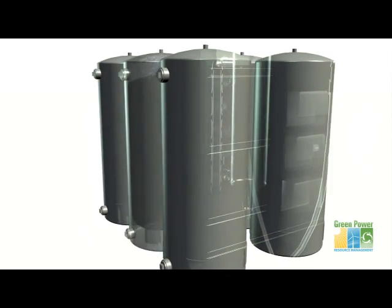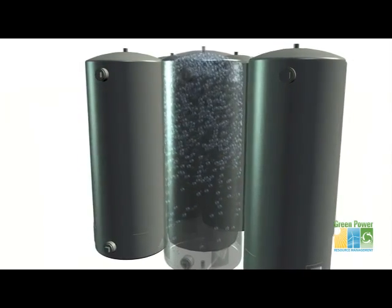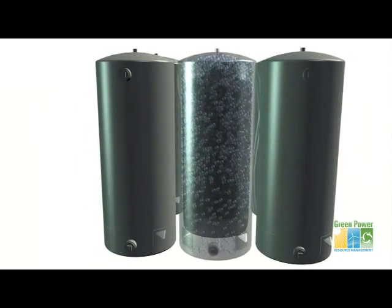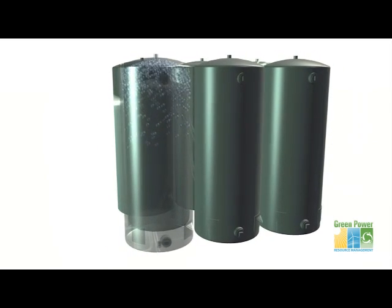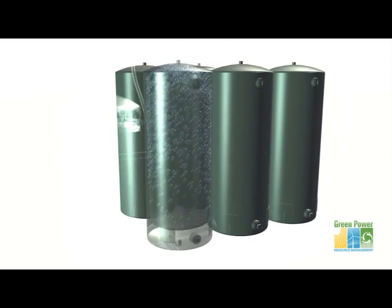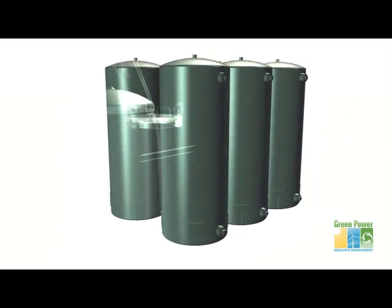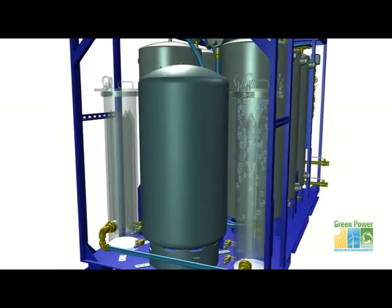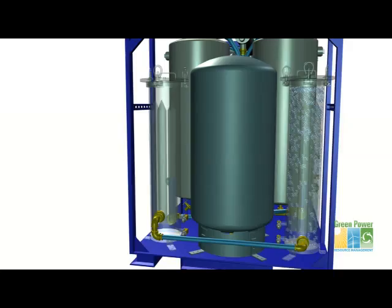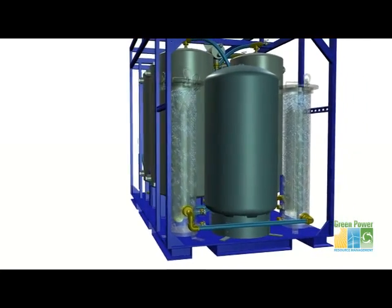The next two tanks remove harmful organic matter. The two tanks that follow contain a filter media that removes any remaining harmful metallics. Next, the water is passed through antibacterial and antiviral filters. These remove various protozoan cysts like Giardia and Cryptosporidium, as well as other pathogens.